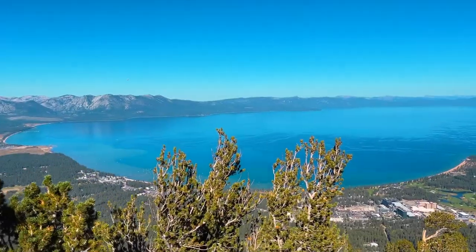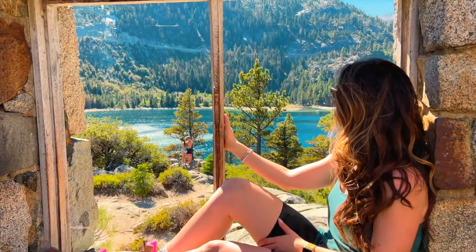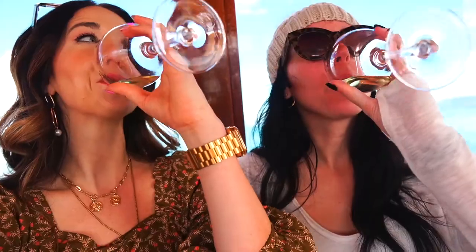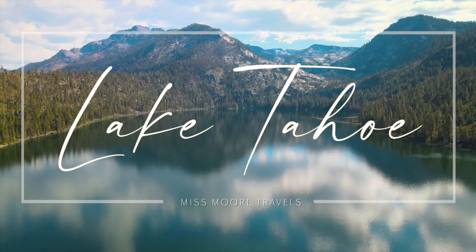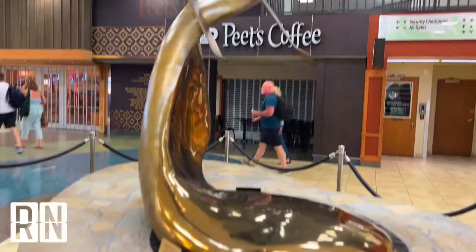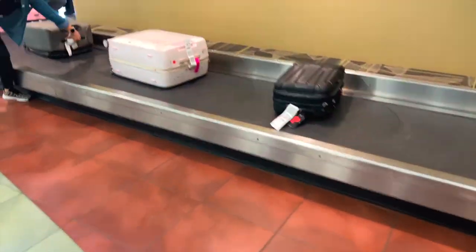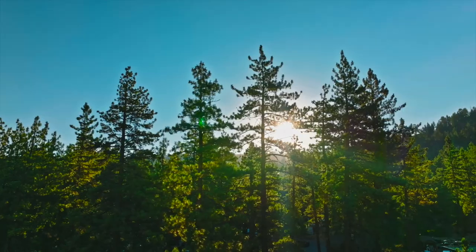Welcome to Lake Tahoe. Many bags do look alike, unless yours is beat up like mine. I need a new suitcase. If you're flying into Reno, the easiest way to get to Tahoe is to take the Air Porter, which is a shuttle that will take you to and from South Lake Tahoe.